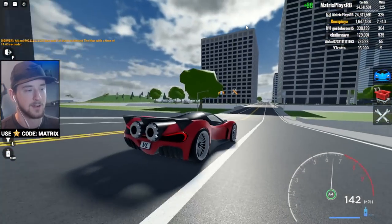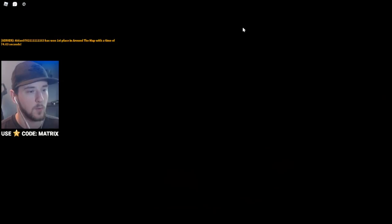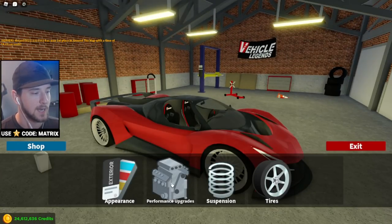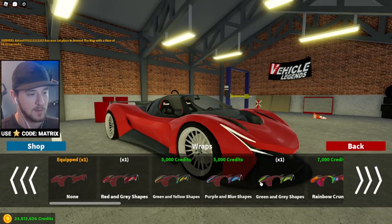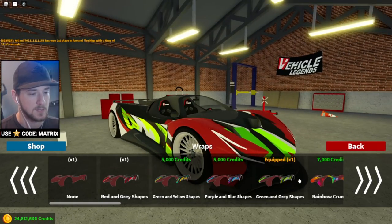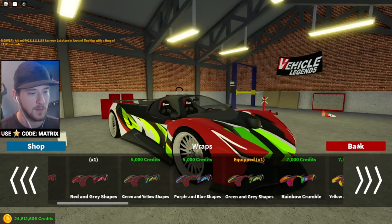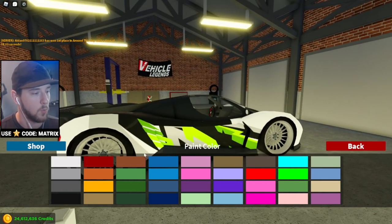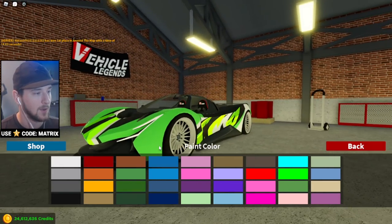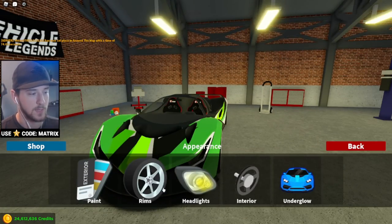Looks like the mod shop is now built into the dealership — I didn't know that. Inside the mod shop, let's look at appearance. The wraps are working, which is nice. I'm going to apply a wrap and change the main color to white or green. Okay, that looks pretty good — we'll go with that. We can also change headlight color.